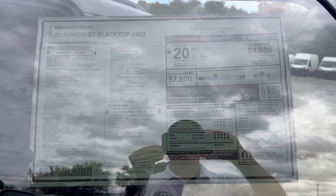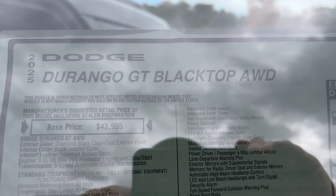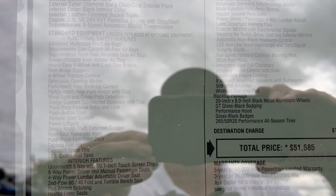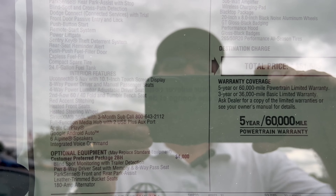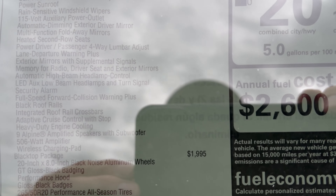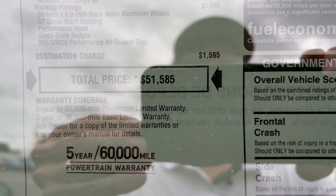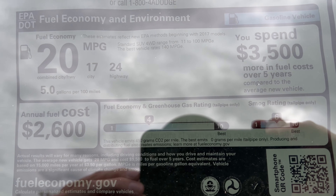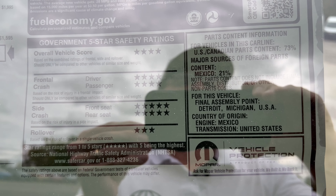Window sticker on this 2025 Durango — apologies for the glare, we've been getting rain. The 2025 Durango GT blacktop base price with standard equipment, plus the big plus package for an additional $4,000 and the blacktop package for an additional $1,995, brings us to a total vehicle MSRP of $51,585. Fuel economy estimates, crash ratings — made by Dodge in Detroit.